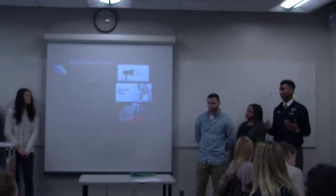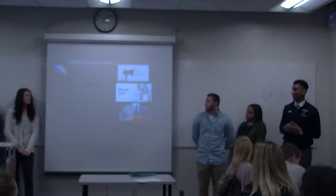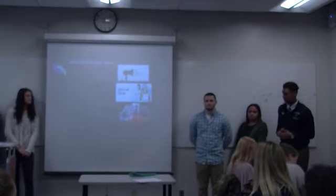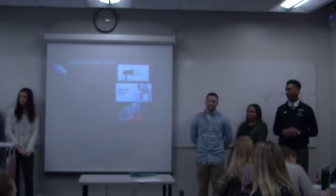Some of our objectives as a team are to raise awareness for recycling and eco-friendly products, inform and educate people about the problems in the world, and knock out the competition at the end of the day with a new brand.